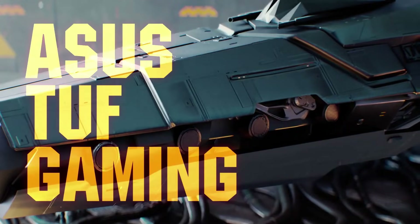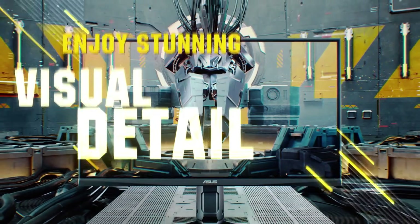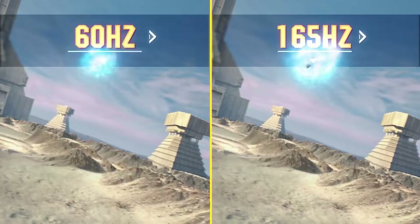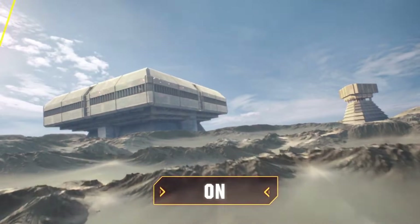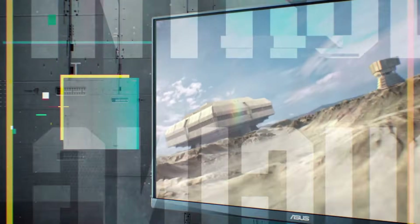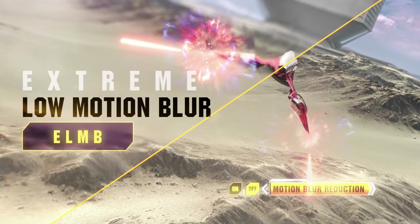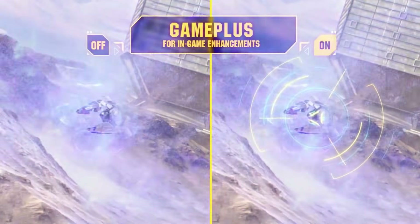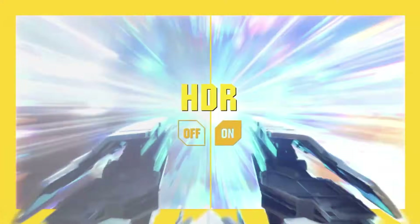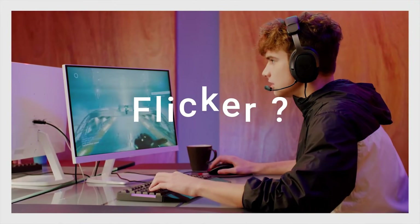To summarize: the PG-32 UCDP is the powerhouse for those who demand the absolute best visuals and gaming performance, while the VG34VQ3B is the workhorse for productivity and budget-conscious gamers. But at the end of the day, the best monitor for you is the one that fits your lifestyle and enhances your digital experience. Do you want to be enveloped in that immersive ultrawide world, or do you prefer the flexibility and command center vibe of a dual monitor setup? It's a personal choice — there's no right or wrong answer.